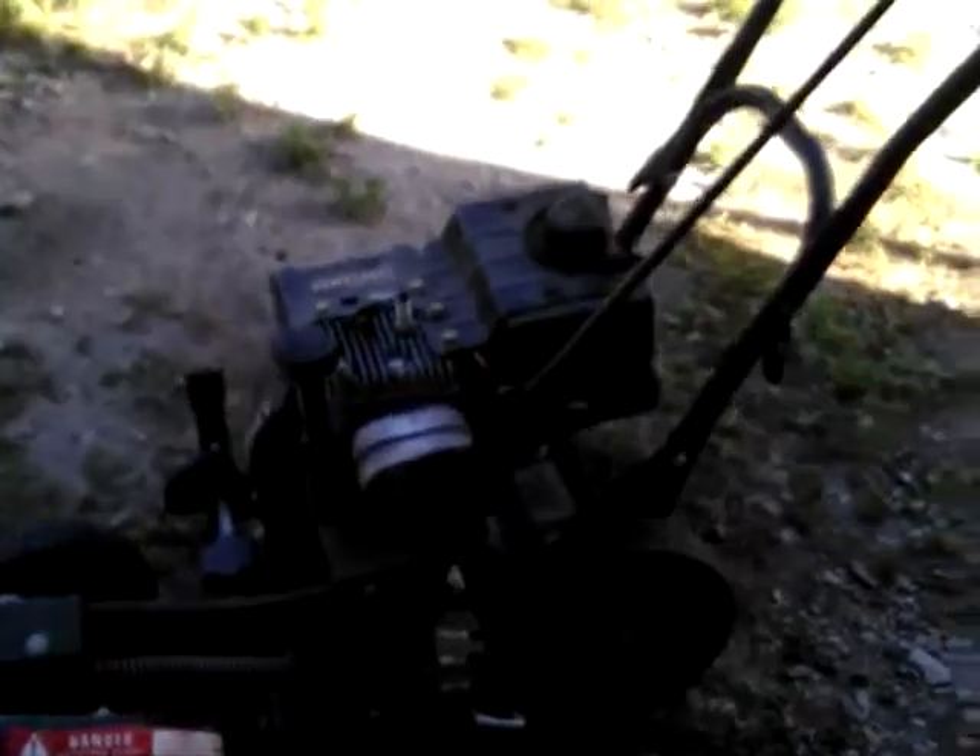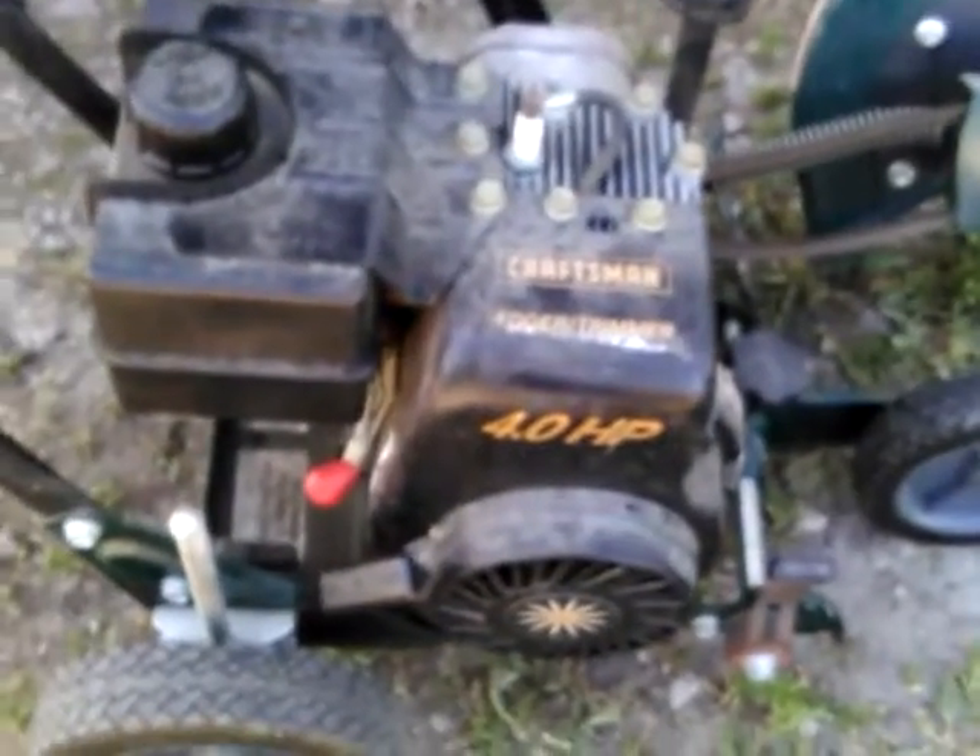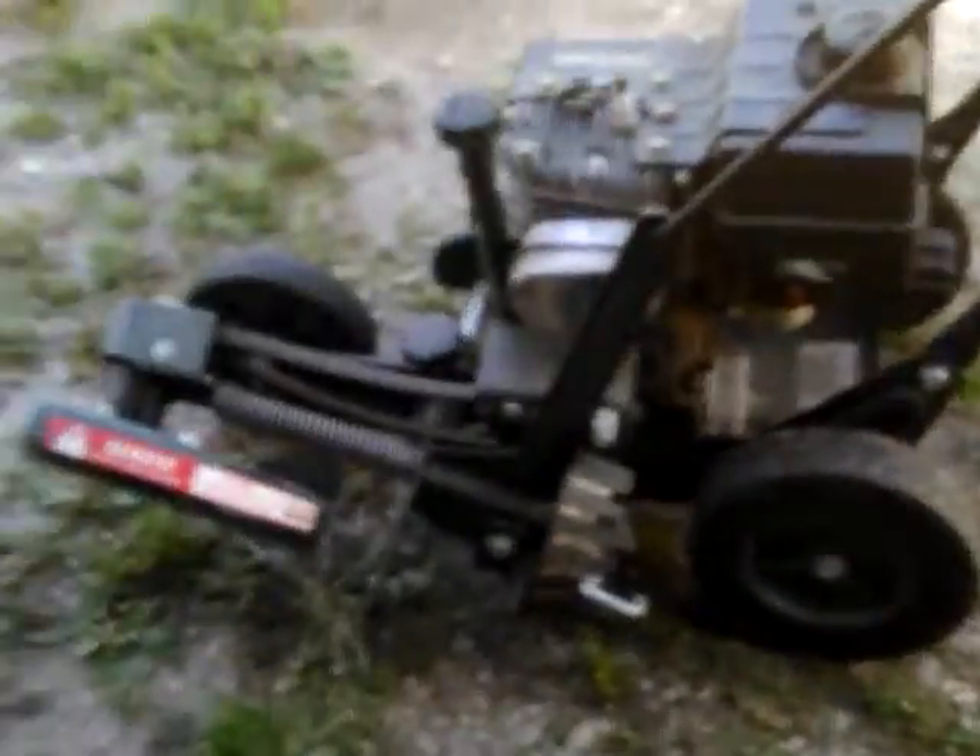Anyway, here it is — an edger. It's a Craftsman edger trimmer, four horsepower. It's got a depth handle, this thing adjusts for uneven curbs. This is some kind of height depth thing and it does 45 degrees, back to zero, back to 15.